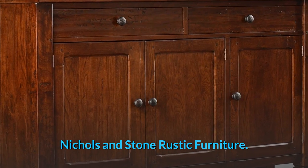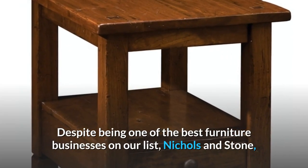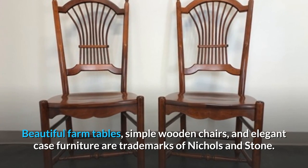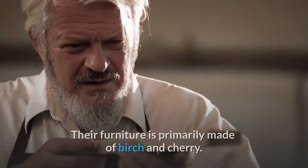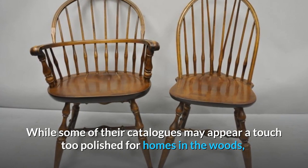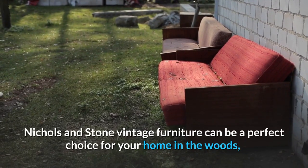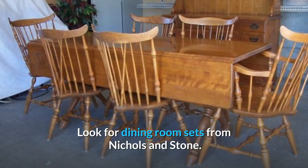Nickels and Stone Rustic Furniture. Despite being one of the best furniture businesses on our list, Nickels and Stone may nevertheless work in the proper rustic homes with the right accessories. Beautiful farm tables, simple wooden chairs, and elegant case furniture are trademarks of Nickels and Stone. Their furniture is primarily made of birch and cherry. While some of their catalogues may appear a touch too polished for homes in the woods, their stunning wood finishes undoubtedly make up for it. Look for dining room sets from Nickels and Stone for a perfect choice for your home in the woods.